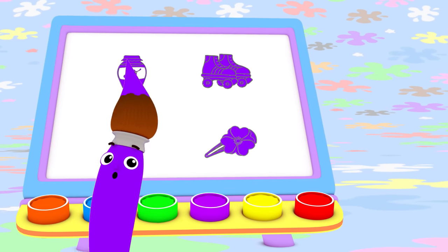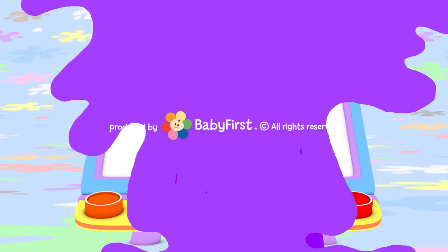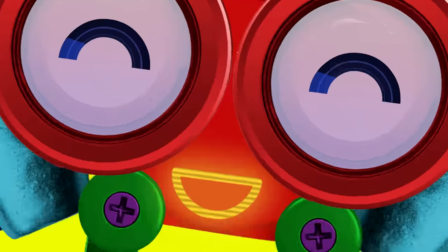I love color, oh yes I do! I love them all. Do you love colors, too? Bye-bye!